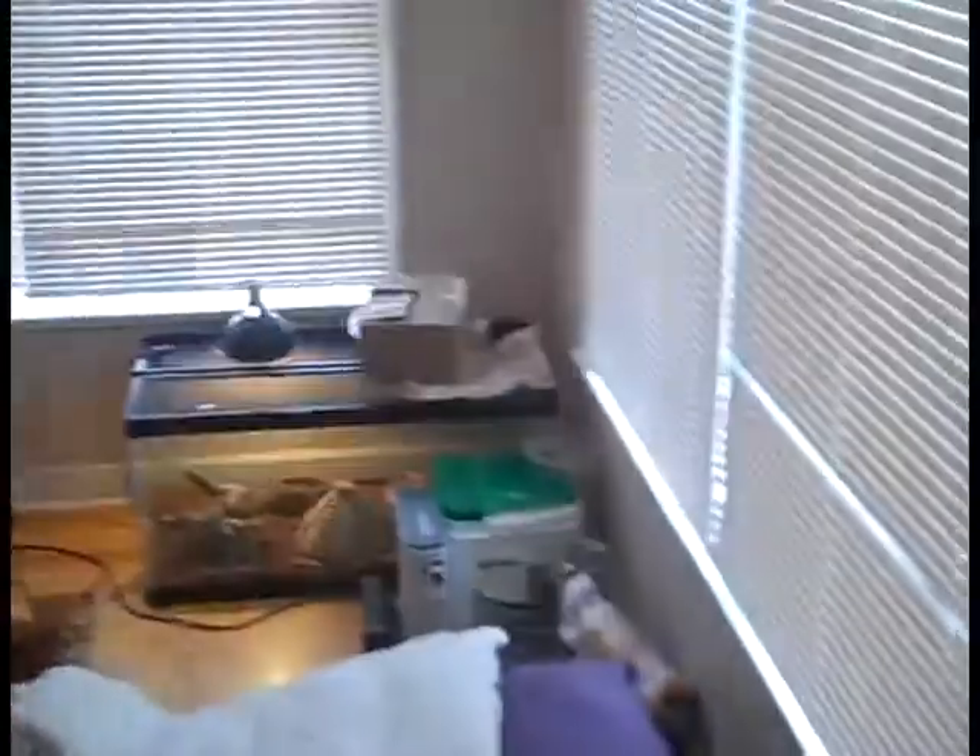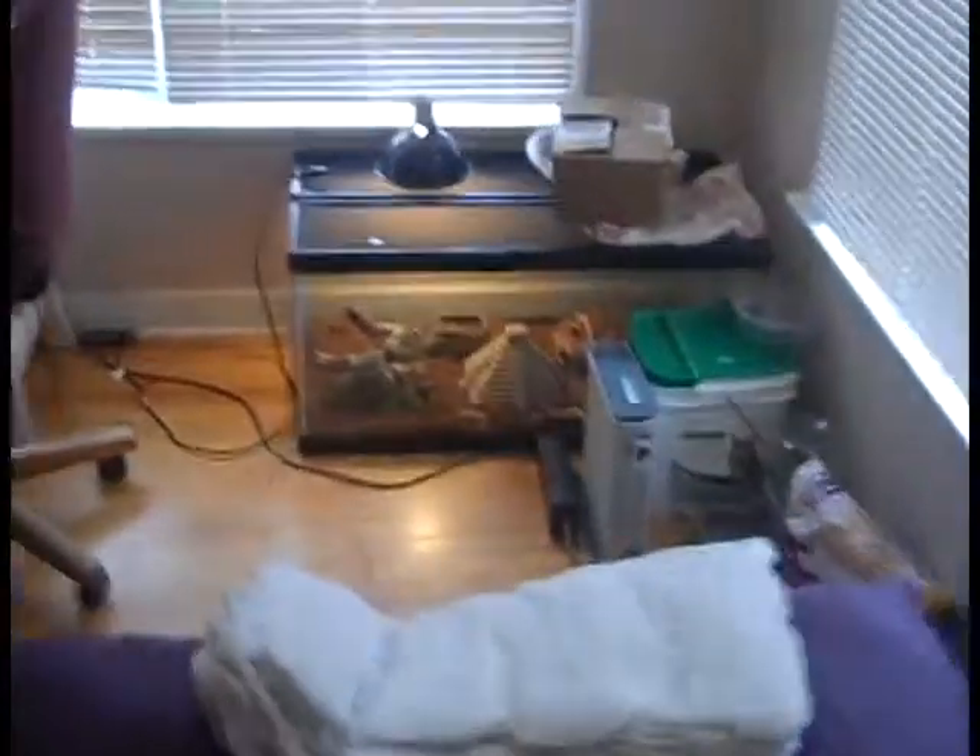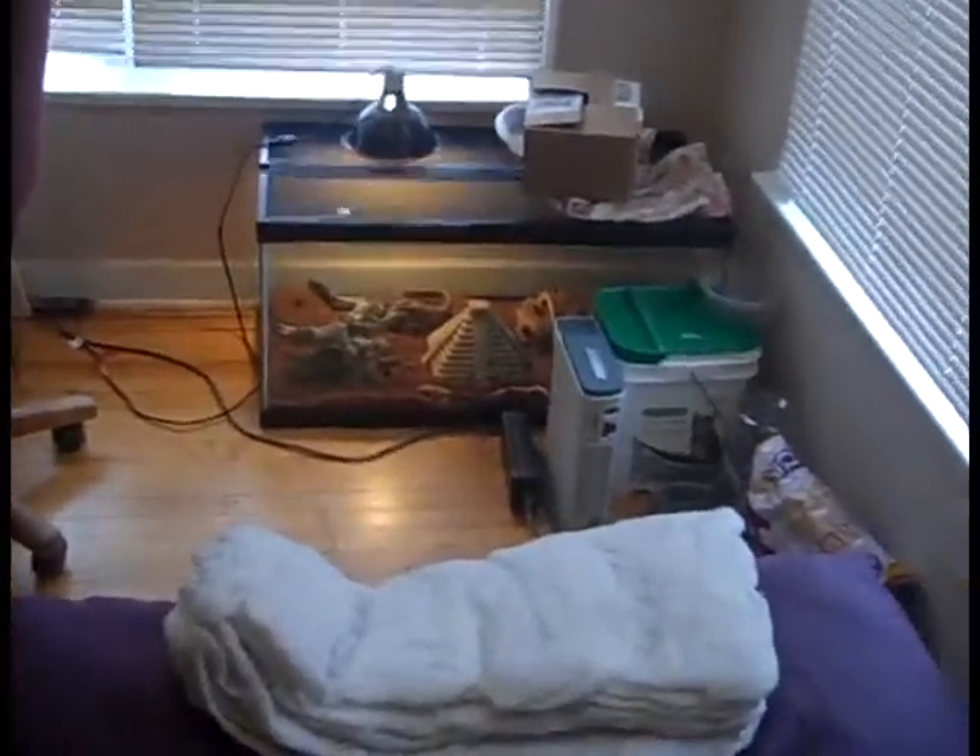This is my room - right here is the Dumeril's boa, I'll show you him in a second. And there is Lucy, aka Lucifer, just kind of sitting up there. Over there's the two corns - Garland and Winston. Over here in the closet, you got your clothes, boxes of stuff that you still haven't unpacked, bags of clothes that you haven't unpacked, cat box and stuff which I need to clean out.